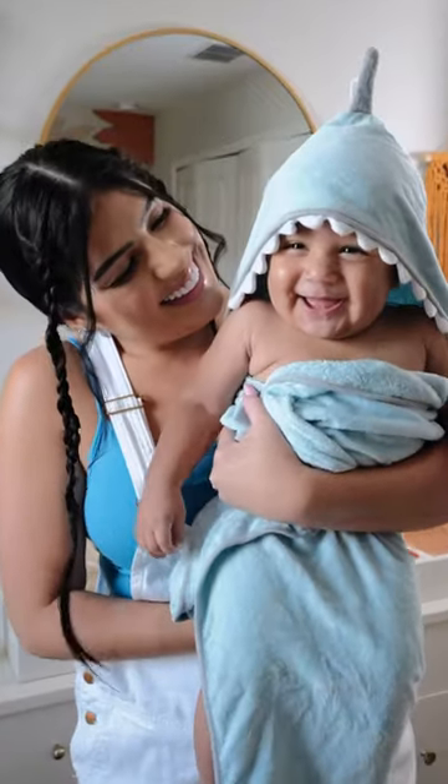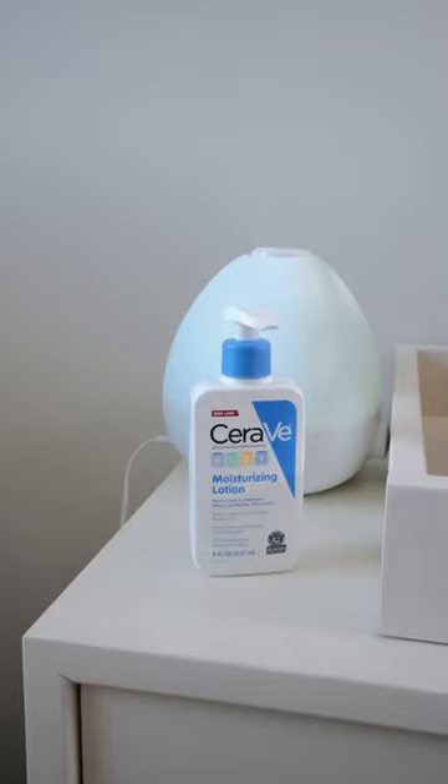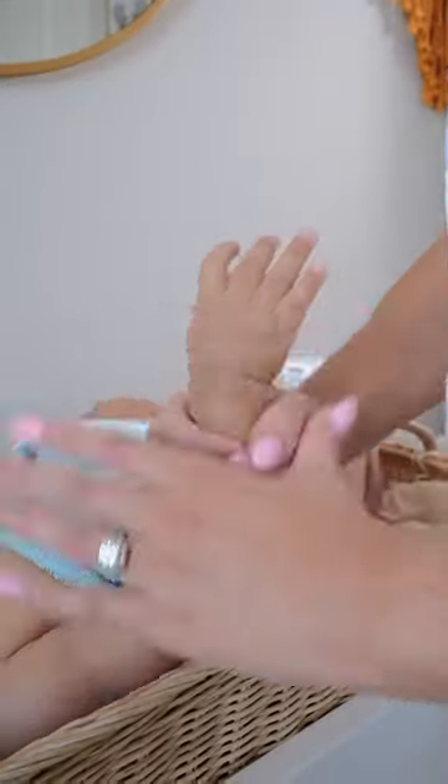It leaves his skin hydrated and fresh. He loves it and now ready to get him dressed, but first we use the CeraVe baby moisturizing lotion. It's lightweight and spreads easily on our baby's skin.